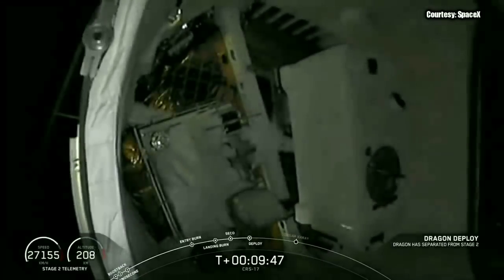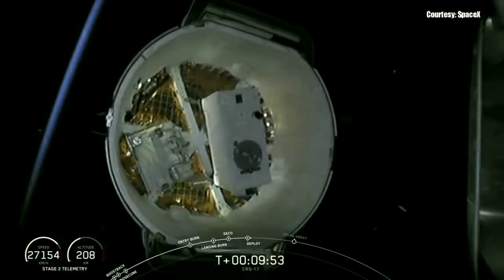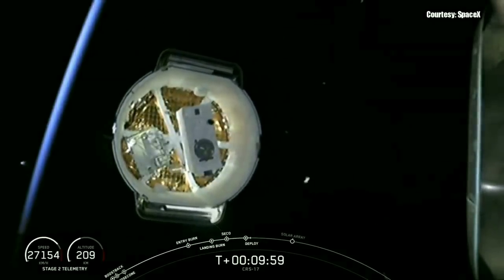We have confirmation of good orbit. We've got a live view of the Dragon trunk from the second stage — the forward end of the second stage — and we're looking directly into the trunk of the Dragon. Inside the trunk you can see some of the science experiments that Dragon is taking up to the International Space Station. Dragon has deployed — that is such a cool view of these science experiments in the trunk of Dragon. Dragon separation has been confirmed.